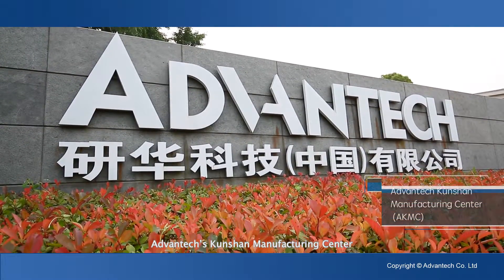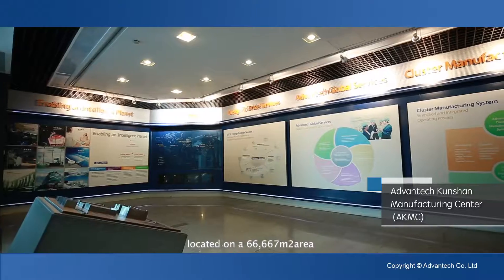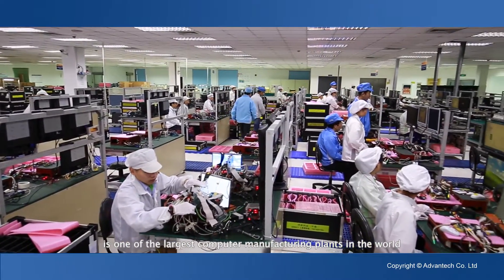Advantech's Kunshan Manufacturing Center, located on a 66,667 square meter area in China's Jiangsu province, is one of the largest computer manufacturing plants in the world.